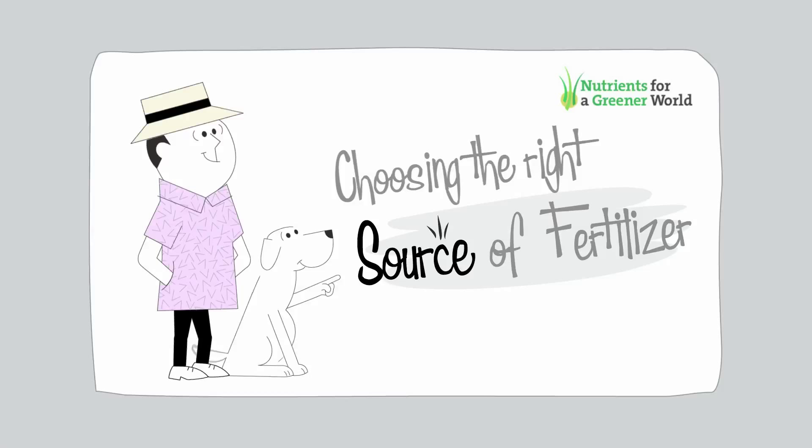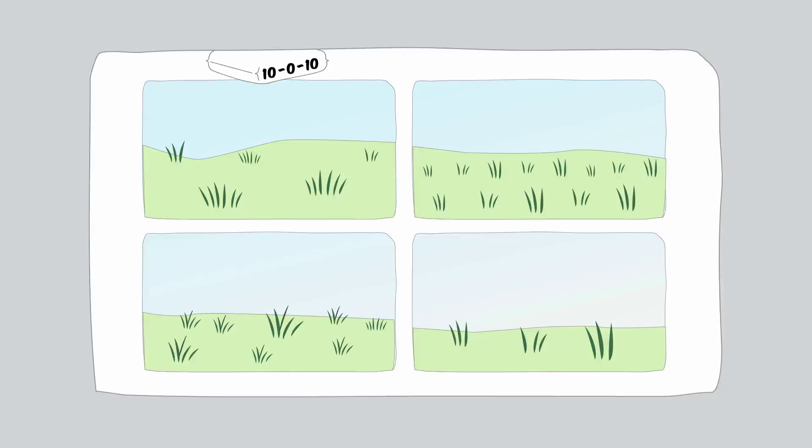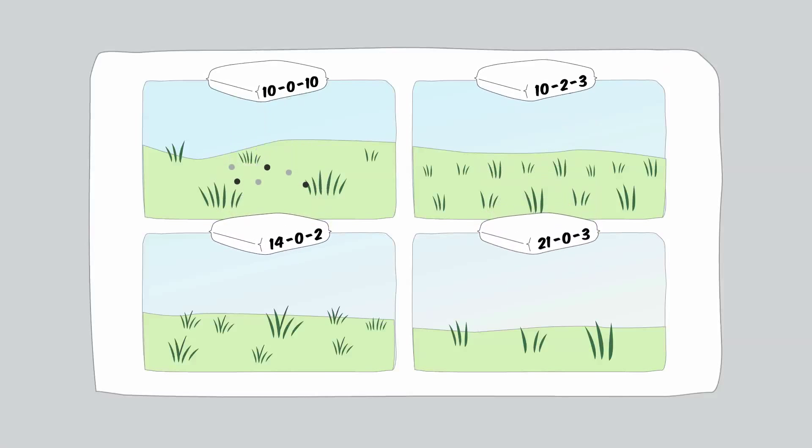Choosing the right source of fertilizer. Every lawn is unique, so it's important to buy the right type of fertilizer to give your lawn the nutrients it needs.